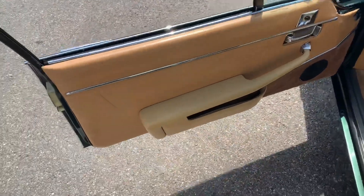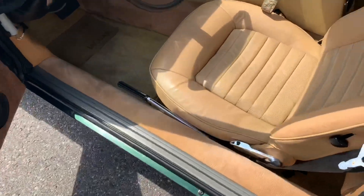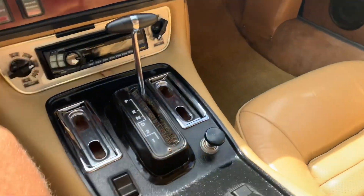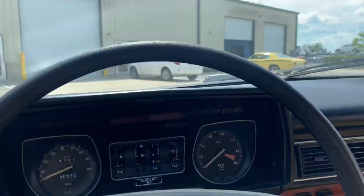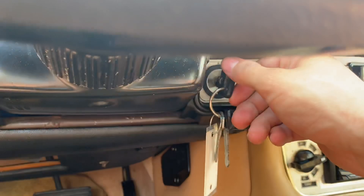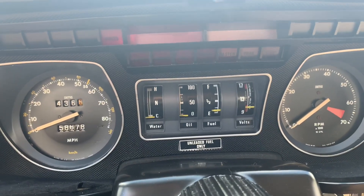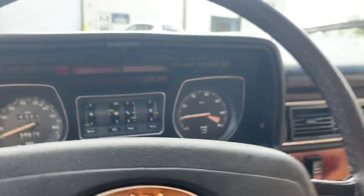We'll take a look at the interior now. No rips, no tears in the upholstery. It's a really solid looking car. The key underneath and our dash works.